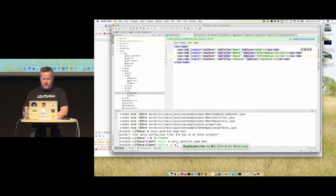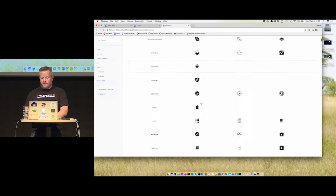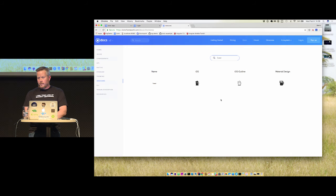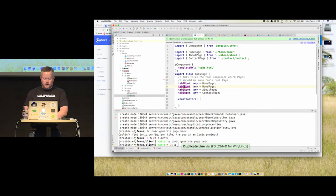You can use Ionic to generate pages: 'ionic generate page beer'. You have to be in the Ionic project directory. It generates under the pages directory — an HTML file, an SCSS file (SAS by default), and a beer component or 'page.' The first thing you want to do is add it as an entry component in your app module and as a declaration. Angular CLI does this automatically now; Ionic will probably add it eventually.